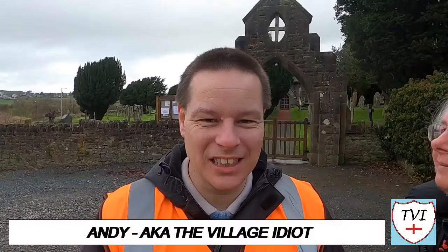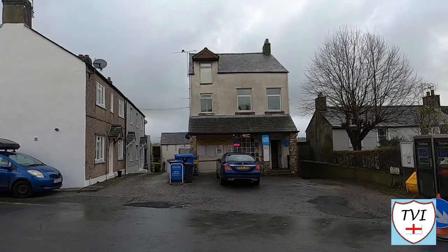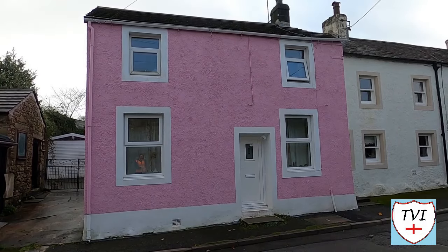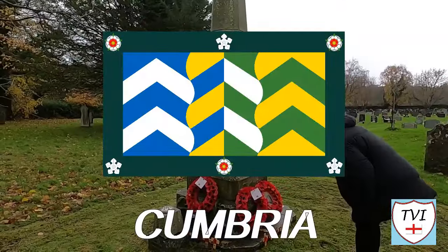Hello, my name is Andy and I am the Village Idiot. I'm armed with a car and a GoPro and an unhealthy amount of time on my hands. I'm using that time to attempt to visit every civil parish in England. You're watching the Cumberland series — 128 parishes in what used to be Carlisle, Copeland and Allerdale in Western Cumbria. Let's dive in and see what we've got today.